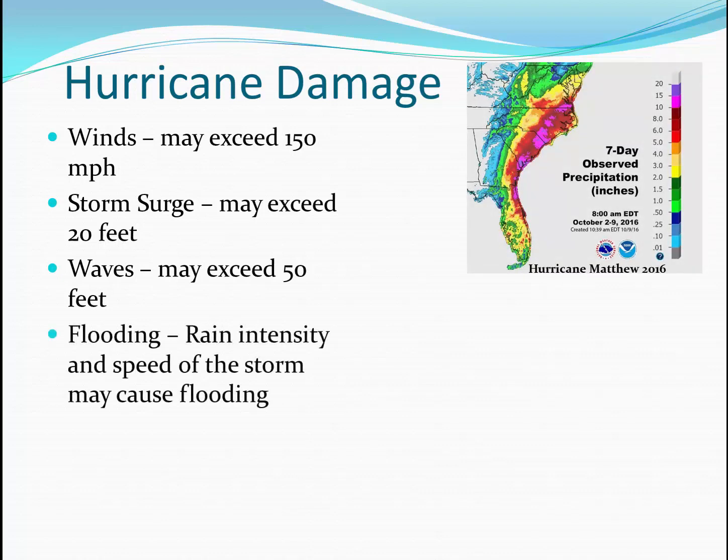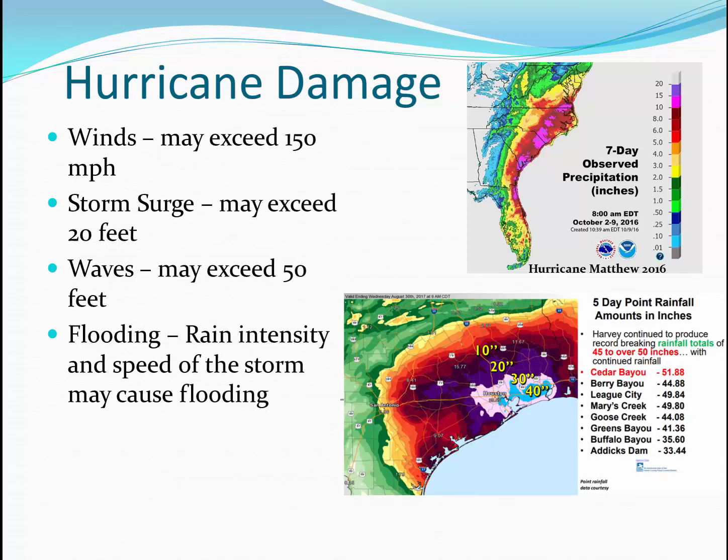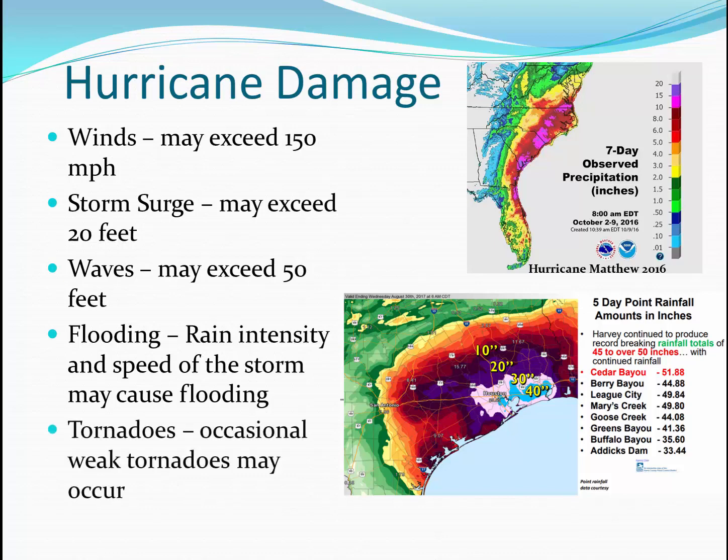Then, of course, there's flooding. A particularly bad storm for residents of North Carolina was Hurricane Matthew in 2016, with some areas of the state receiving over 10 inches of rain. More recently, in 2017, Hurricane Harvey devastated the Houston area — in some areas, an excess of 40 inches of rain was measured. In addition to the wind, storm surge, waves, and flooding, weak tornadoes may also be formed within a hurricane.